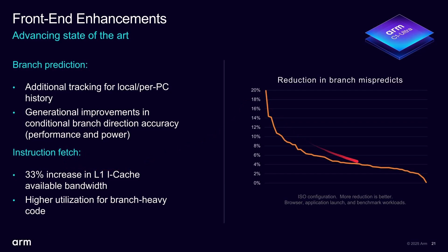This graph shows different workloads on the x-axis, illustrating the improvements. A 0% improvement means it's the same as last year — not negative, just no regression. But across many workloads you can get up to a 20% reduction in branch mispredicts, which is significant.